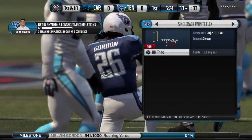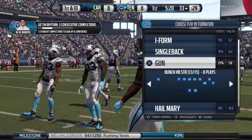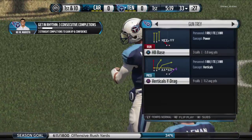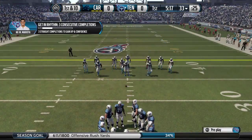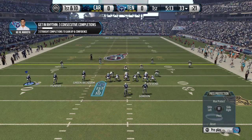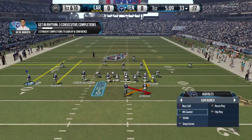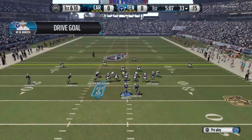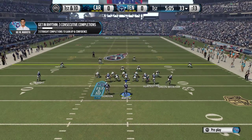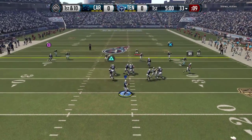They start crowding the line of scrimmage. But if you keep crowding that line of scrimmage — look out — they'll throw it over the top. That's a good job by the linebackers moving around; they're trying to confuse the offensive line. First down at the 33.